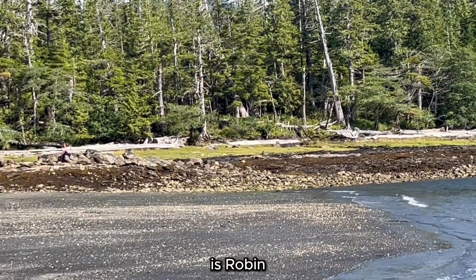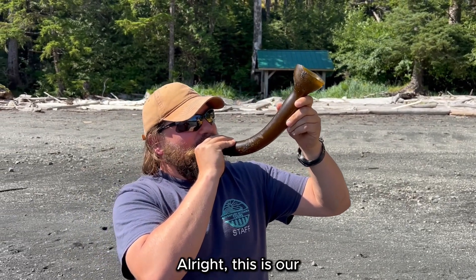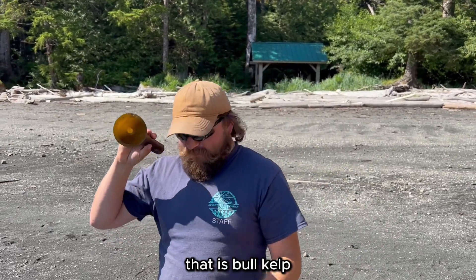There's a robin. All right, this is our captain of the upper craft. This is bull kelp.